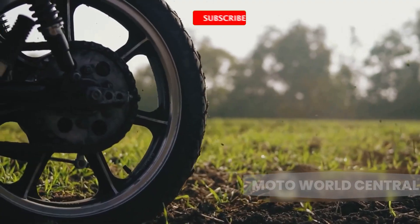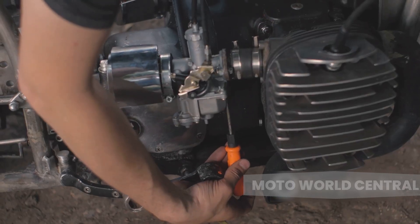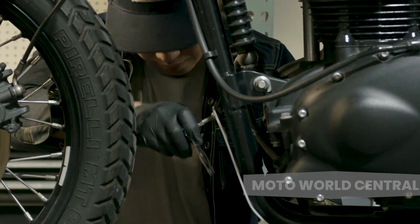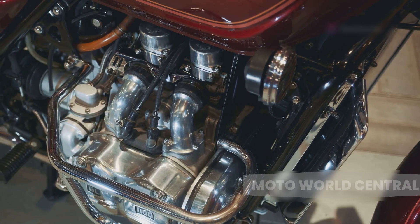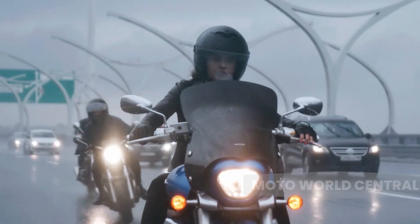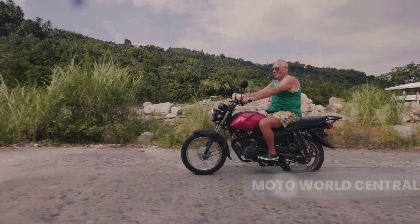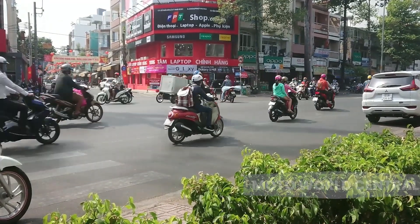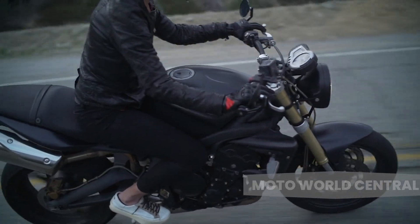Every engine type has its own advantages and disadvantages, and single cylinder engines are no different. One of the biggest advantages is simplicity — with fewer parts, they are easier and cheaper to maintain and repair. They're also lightweight, which can make a motorcycle easier to handle, especially for new riders. Plus, the thump of a single cylinder engine has a certain charm that's hard to resist. On the flip side, they tend to vibrate more, which can lead to rider fatigue on long trips, and they typically have less power than multi-cylinder engines. Despite these drawbacks, the simplicity and charm of single cylinder engines have long made them a favorite, serving as the heart of many classic and off-road bikes.